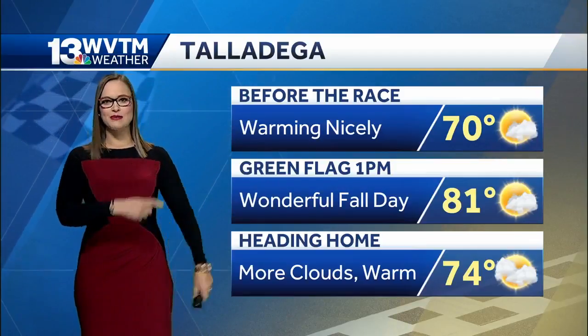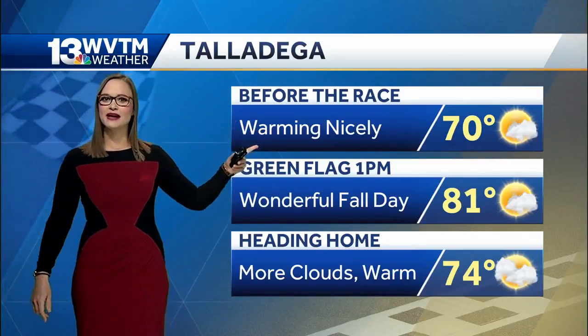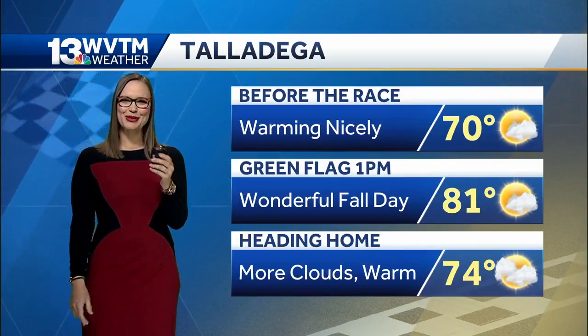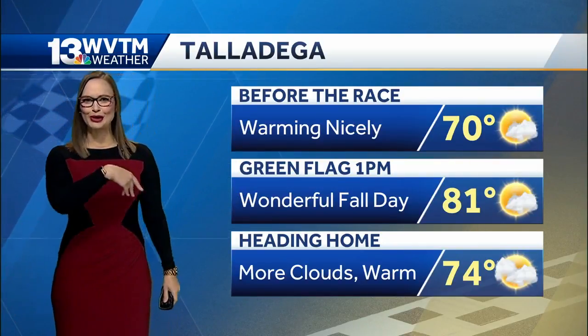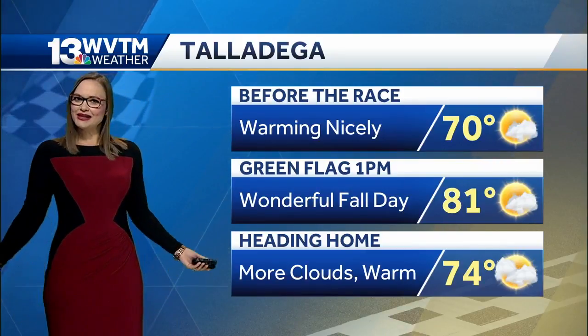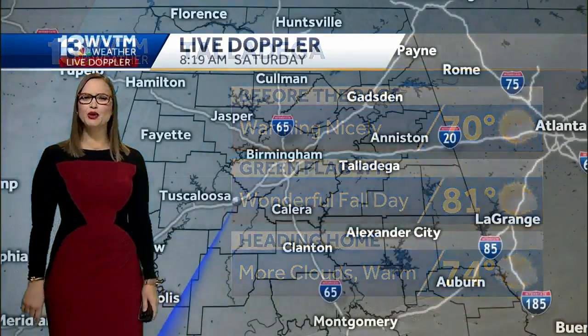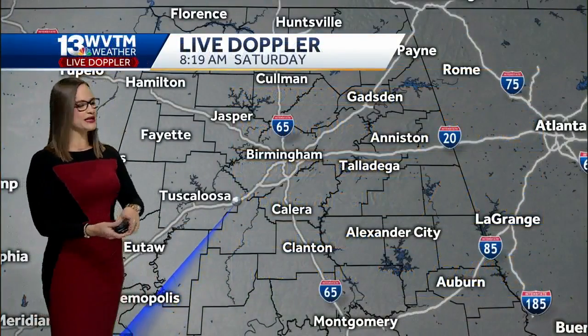Before the race it will be quite spectacular. For folks parking at some of the outskirts, they do have a ride program where you can just call in and they'll pick you up wherever you are in a golf cart if you don't want to take the heat. But if you can take it — 81 degrees when the green flag drops at one o'clock — not too bad.